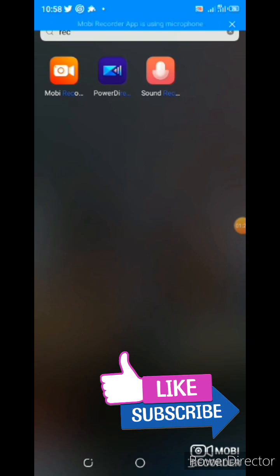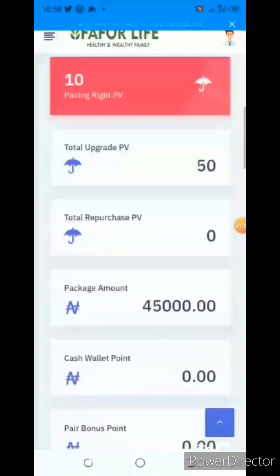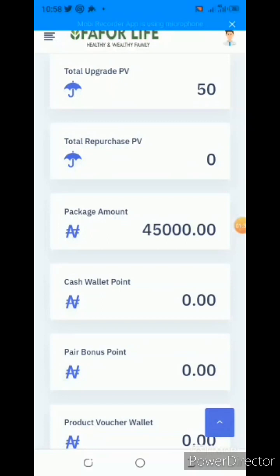So today, I'll be showing you how you can upgrade from one level to another. I'm already logged into my Far4Life back office. This is what my back office looks like. Right now, I am already on the super package.